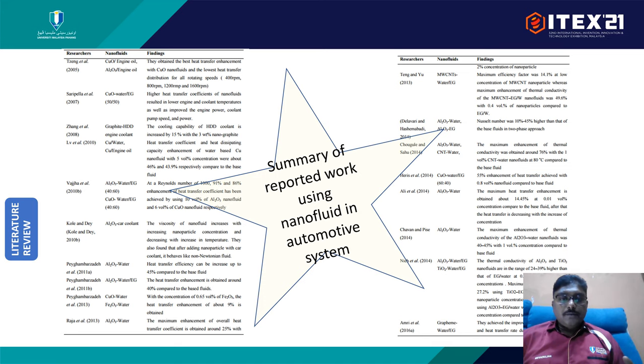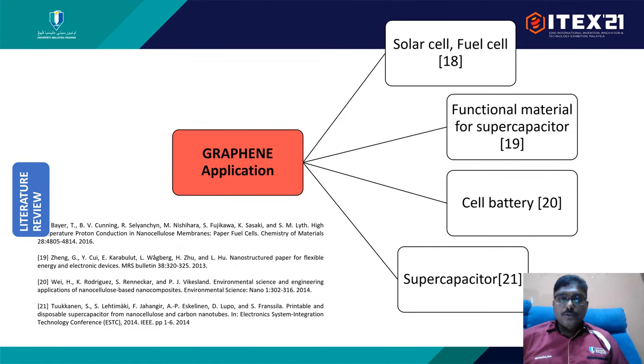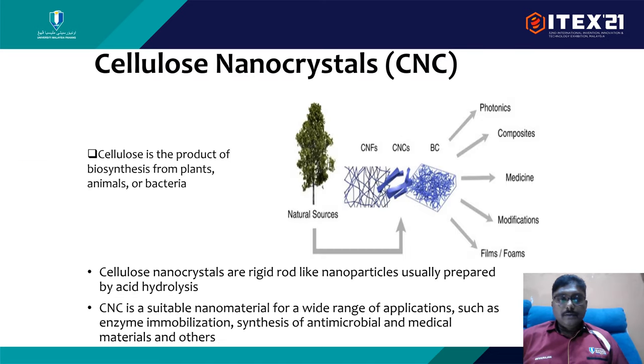These are the literature findings for nanofluid in automotive systems. The general outcome is to select the nanosystem, prepare the nanofluid, and ensure its stability. We found that graphene, which is used in solar cells, batteries, and supercapacitors, is one of the great substances to increase heat transfer. Cellulose nanocrystal, which is a product from the biosynthesis of animals and bacteria, is also another high-end material for heat transfer increments.